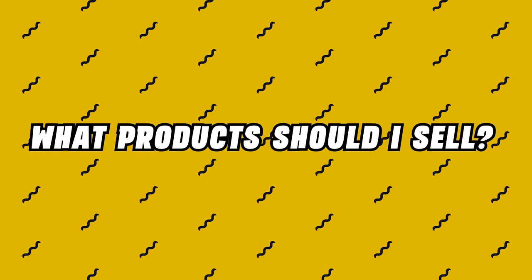The absolute number one question that I get is: Trevin, what products should I sell? Well, today I'm going to give you guys the answer of what you should and shouldn't sell in 2024 when it comes to selling on Amazon. Let's get into it.